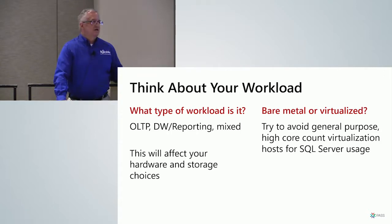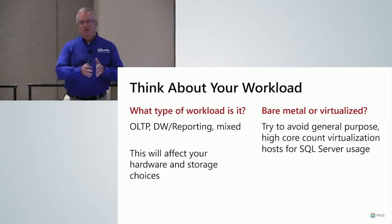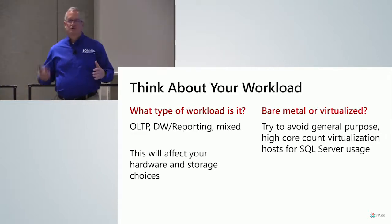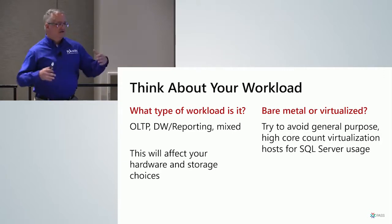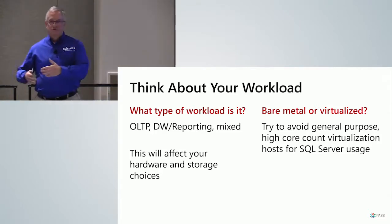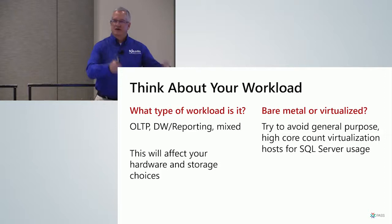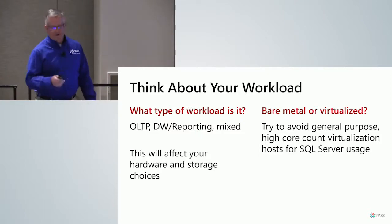Think about whether this will be a bare metal server or a virtualization host. If you're going to be virtualizing — which is fine — people like to get a big server with four sockets and as many cores as possible. But when you do that, you get slower cores, which is worse for SQL Server OLTP performance. I always try to argue that if we're virtualizing SQL Server, let's get a dedicated SQL Server host with a lower core count and higher clock speed processor rather than the one you normally use for web servers. You might not win that argument, but at least make the case that SQL Server is different because of the high licensing costs.